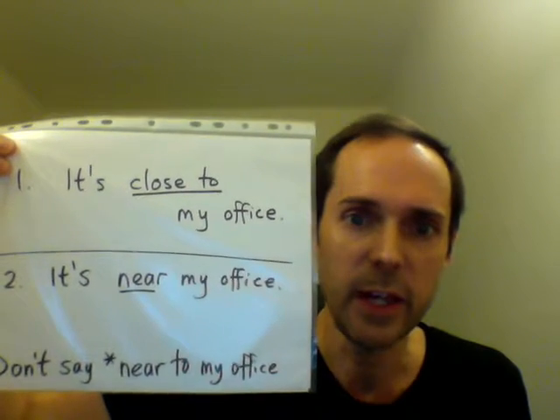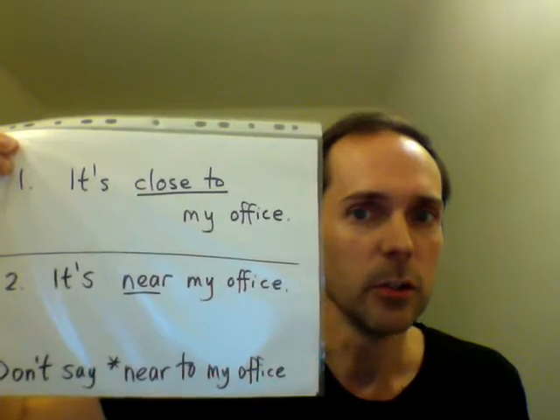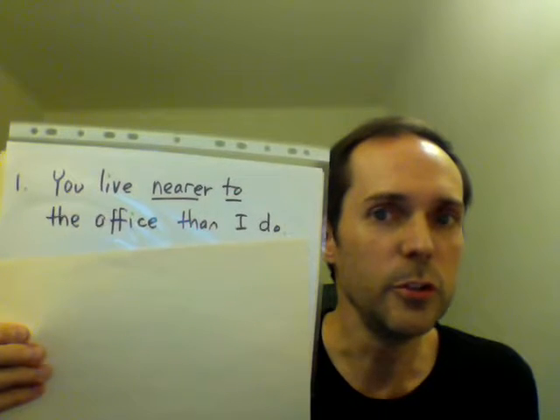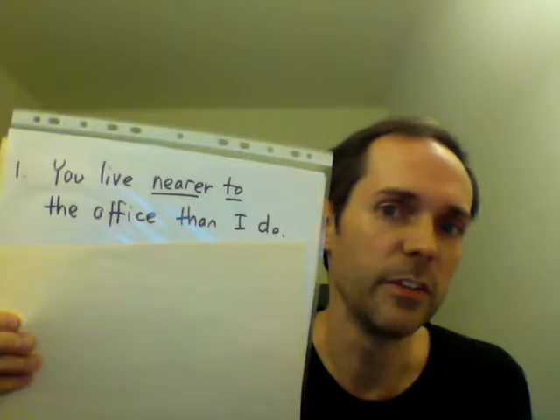We simply say, it's near my office. Don't say near to my office. With the comparative form nearer, we do use to. We say, you live nearer to the office than I do.